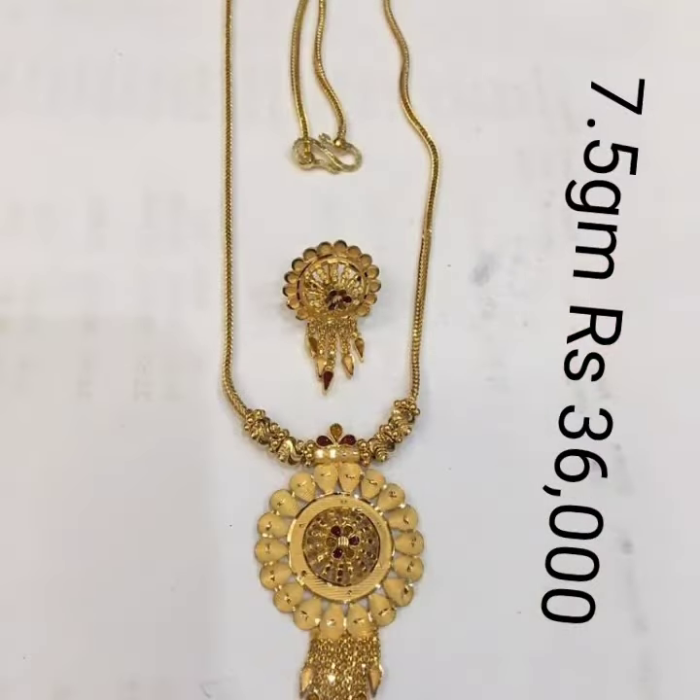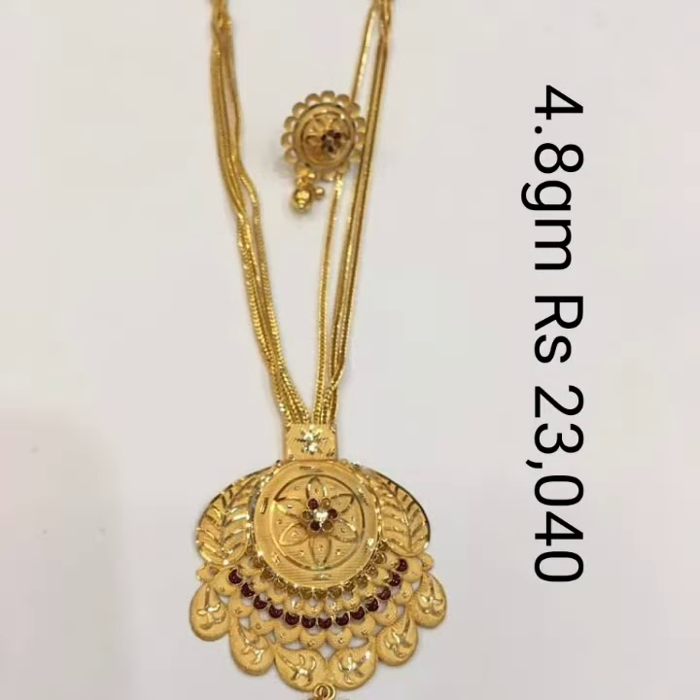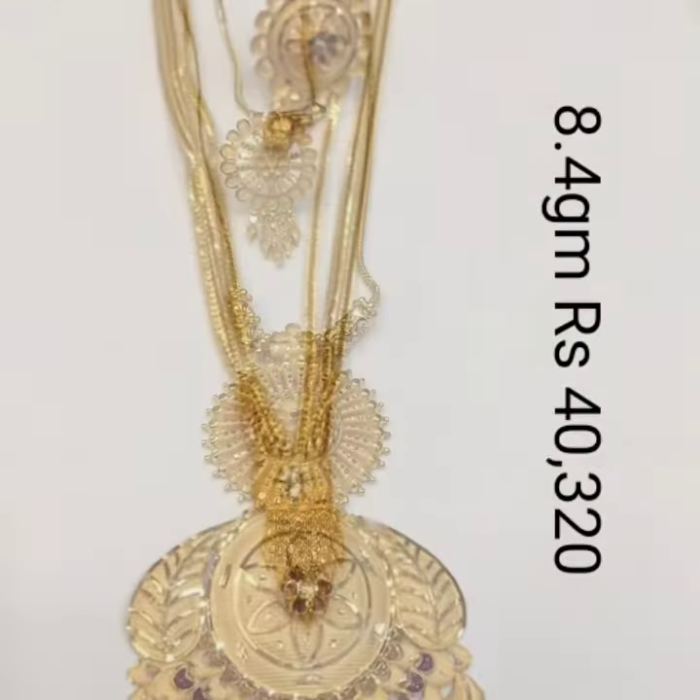You can find gold wearing design, gold jewellery design, stylish jewellery, fashion jewellery, bridal jewellery, and Indian and western sets also on our channel.